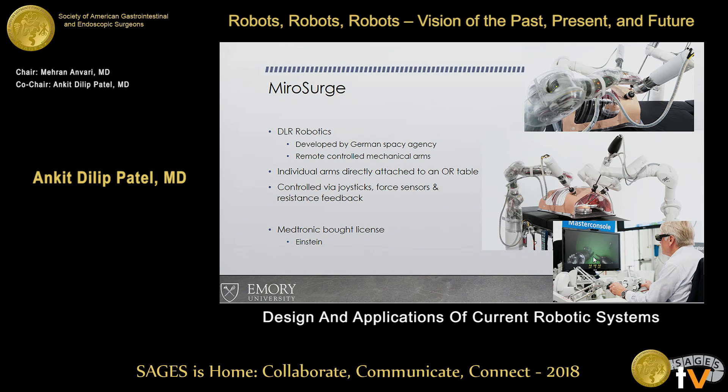Mirosurge is not FDA-approved. It's in Germany — from DLR Robotics, a subcontractor for the German Space Agency that makes remote-controlled mechanical arms. They're individual arms attached to the OR table, controlled via joystick. It's another console-type device with haptic feedback, force sensors, and resistance feedback. Importantly, Medtronic has bought the license for this technology, and this may be part of what their Einstein robot is going to be.